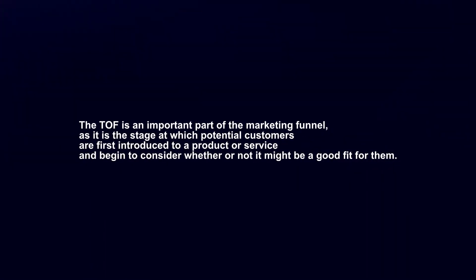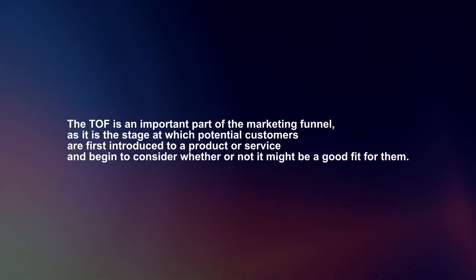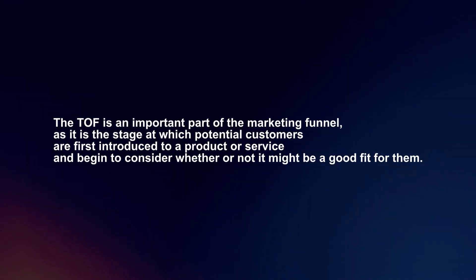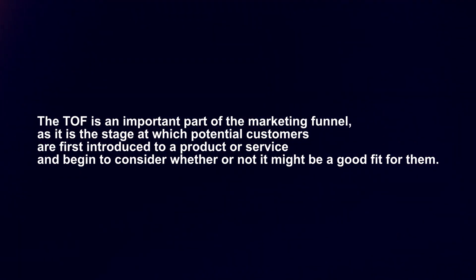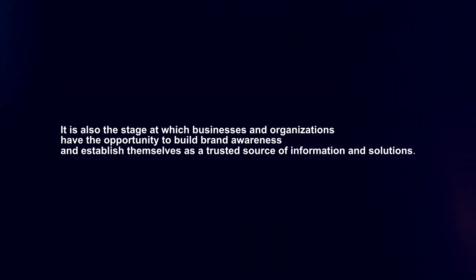The TOF is an important part of the marketing funnel, as it is the stage at which potential customers are first introduced to a product or service and begin to consider whether or not it might be a good fit for them.